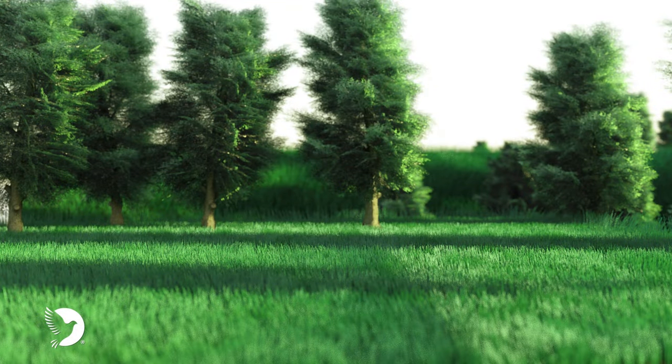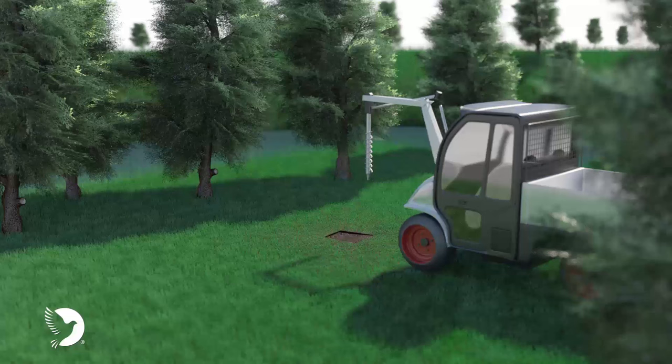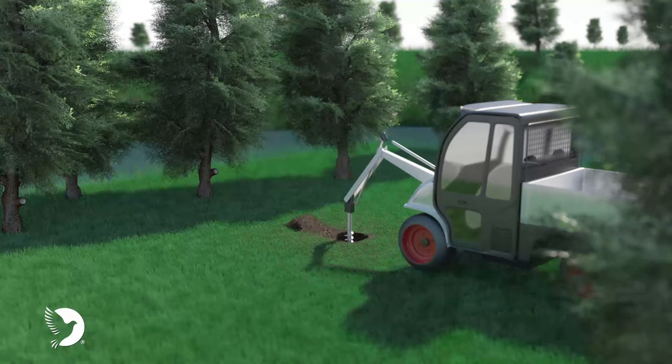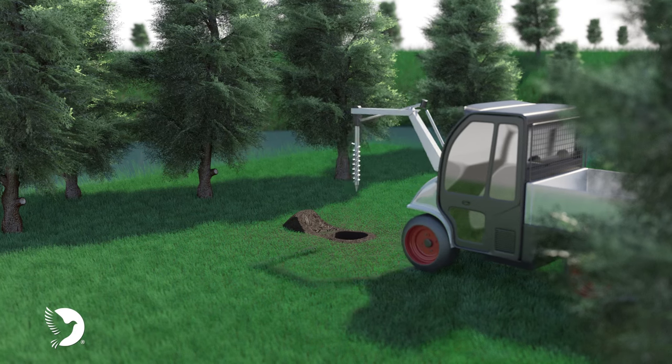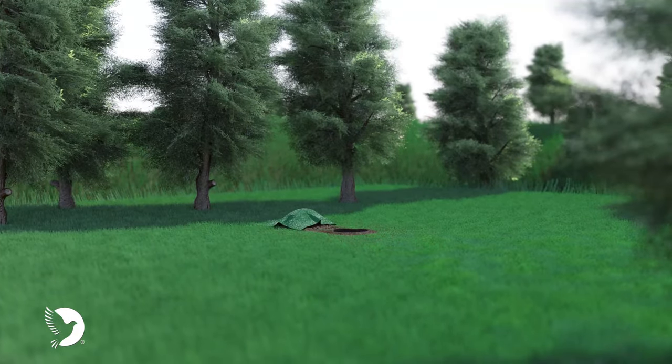Once the urn grave location has been verified, equipment is brought in to perform the excavation. Most of the earth is placed in a small mound next to the opening so that it can be replaced after the service is completed. After establishing the correct depth, we place boards around the opening and cover it temporarily to ensure the area is safe.